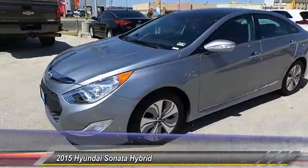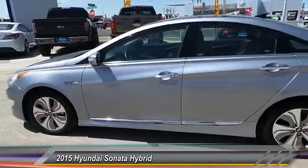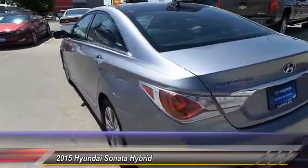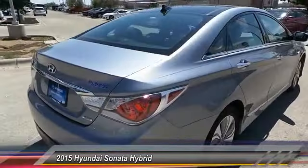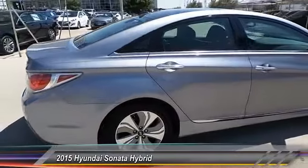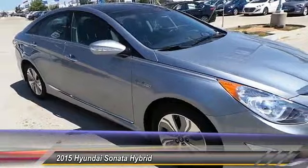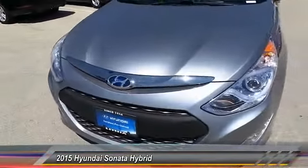The 2015 Sonata Hybrid — this all-new hybrid has all the style and premiums you expect in a Sonata, along with 37 city and 39 highway miles per gallon. Unlike other hybrids on the market, it uses a breakthrough lithium polymer battery pack which runs cooler, lighter, and is shapeable for optimum packaging. More power, less fuel, no guilt.